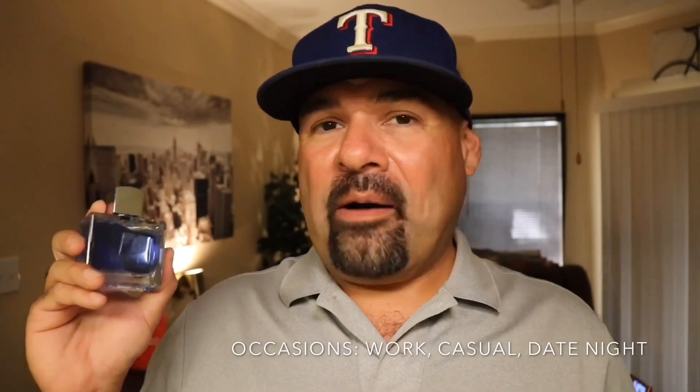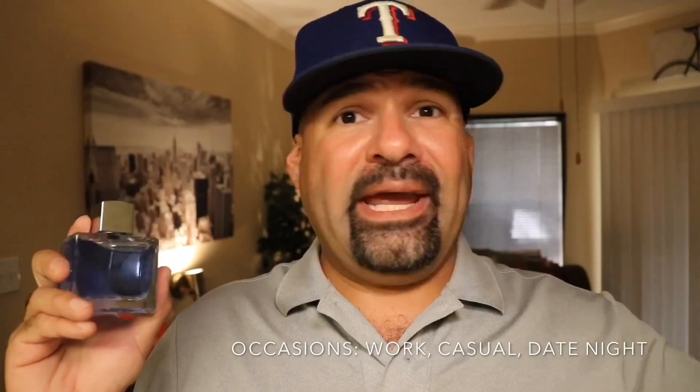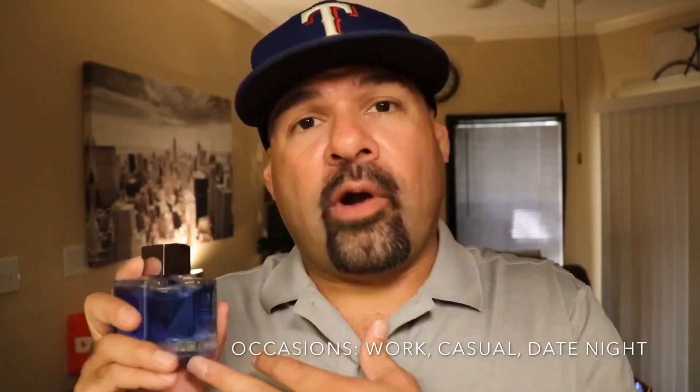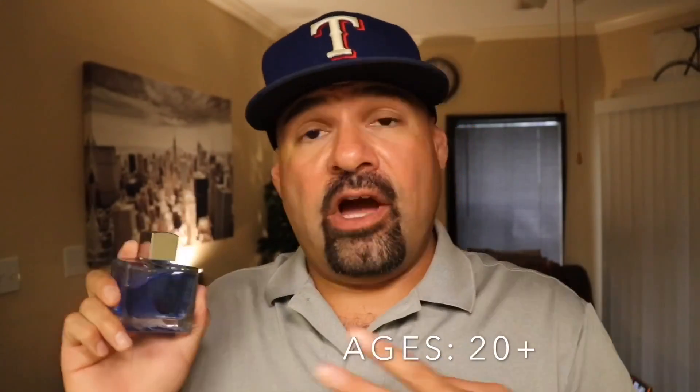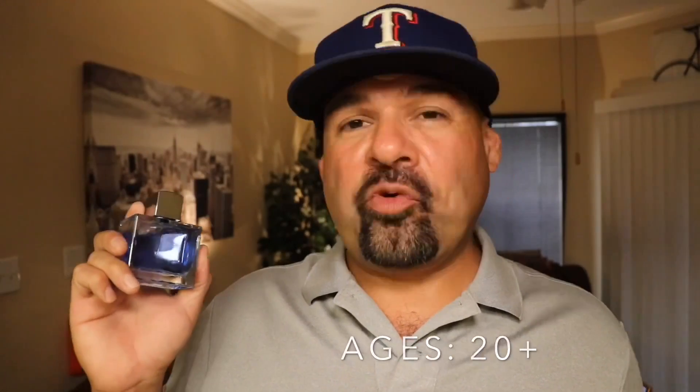Occasions: I'm going to say casual wear considering the opening, but with the cappuccino note and cardamom it does get kind of sexy. I wouldn't even hesitate to say this would be nice for a date night — maybe if you're out in warm weather, on a beach or on vacation. So casual wear, definitely safe enough for work, but also a date night fragrance. Age recommendation: 20 and up. It is cheap enough for the younger guys, but I'm not sure how they'll approach the cappuccino note. If you think you can handle it, 18 and up or even younger — it's nice, fresh, inoffensive, and fruity.